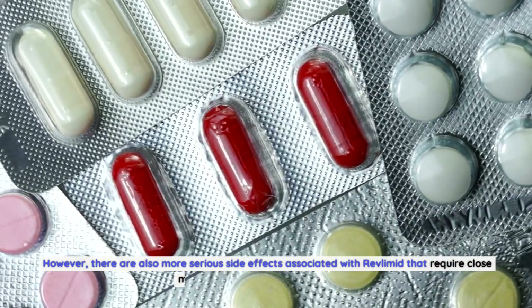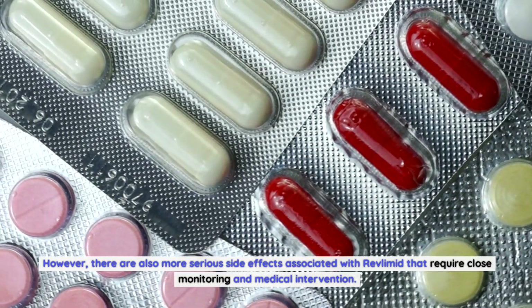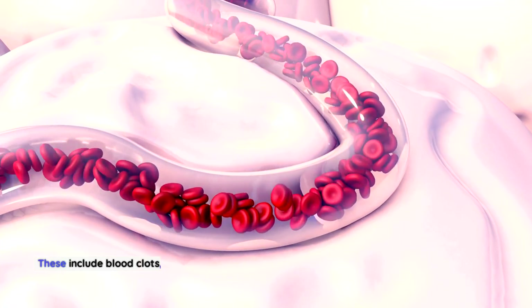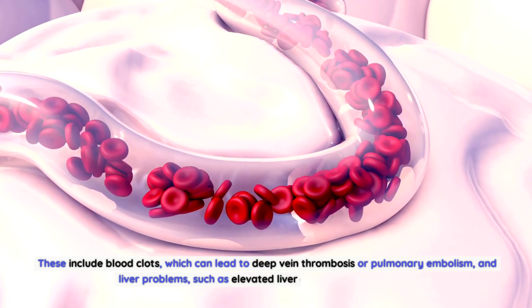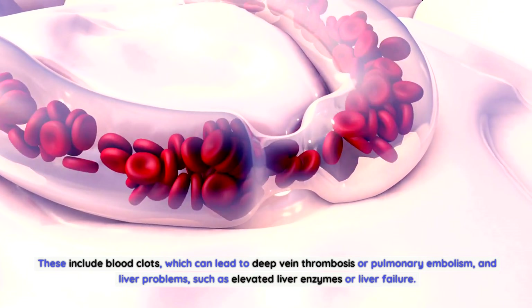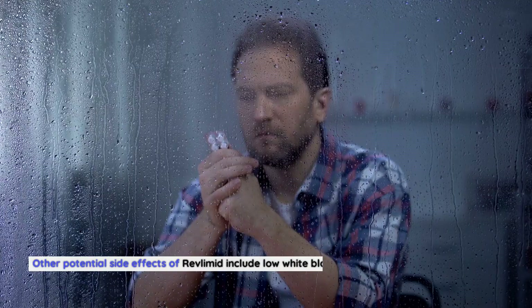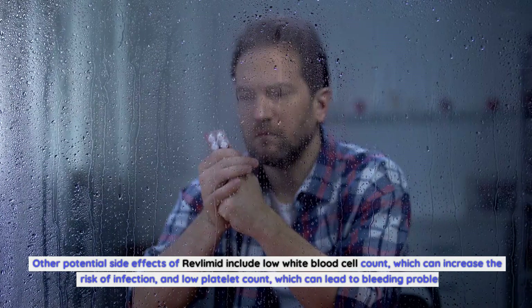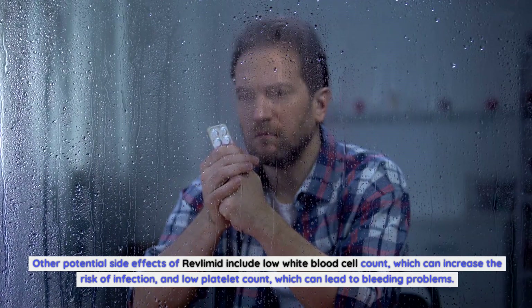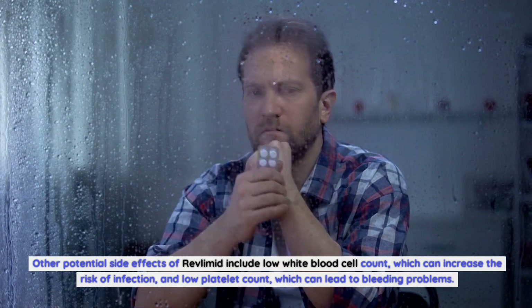However, there are also more serious side effects associated with Revlimid that require close monitoring and medical intervention. These include blood clots, which can lead to deep vein thrombosis or pulmonary embolism, and liver problems such as elevated liver enzymes or liver failure. Other potential side effects include low white blood cell count, which can increase the risk of infection, and low platelet count, which can lead to bleeding problems.